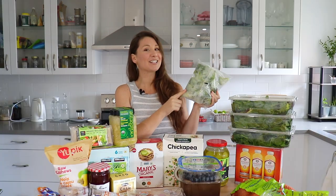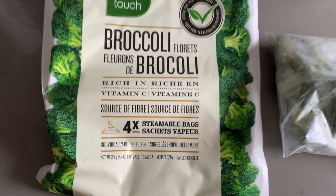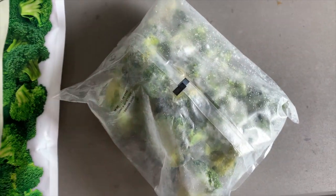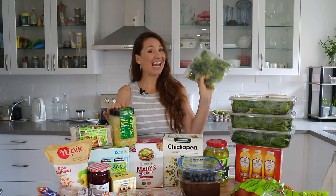Next is frozen broccoli, which was actually on sale — I almost got two but again, freezer space. It doesn't look like this when you buy it; it comes in a big white bag with four smaller bags inside. As soon as I get it home I take out each smaller bag and store them individually in the freezer, because it's a lot easier to find space that way. It's really nice to have on hand when you don't have time to get fresh broccoli, and it was three dollars off when I got it.